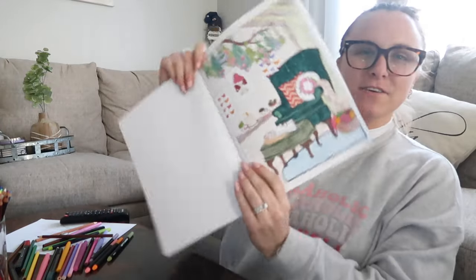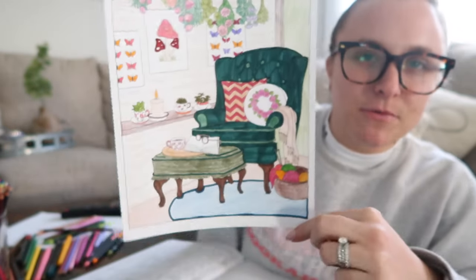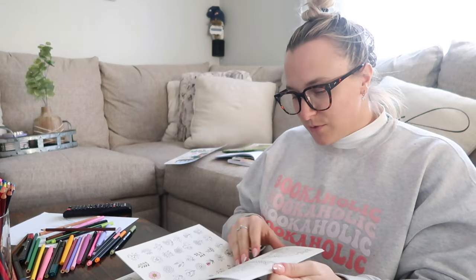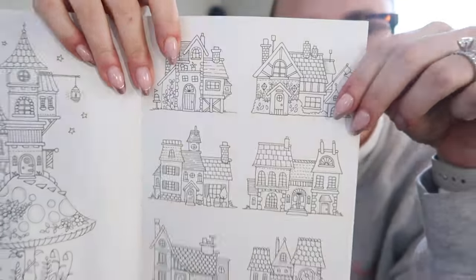I just finished my very first bookish coloring page — look how freaking cute and cozy this little room looks! I'm going to pull it out and see if I can find a cute little gold frame for it. I think it came out really cute — I would love to have a little reading room that looked like that. Now that one's done, I want to find something tiny in 'Small Victories' by Johanna Basford to color next, maybe for a cute little oval frame. After coloring that I feel great — my mind just wandered and I didn't have to think about much.